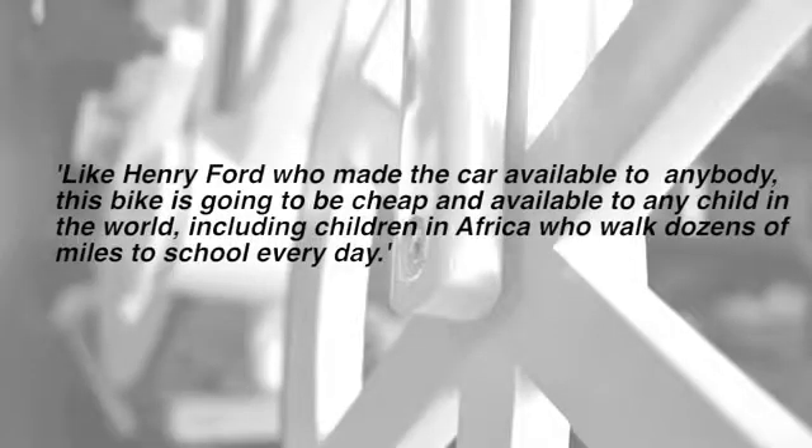There's a great quote from him in a story from the Daily Mail: 'Like Henry Ford, who made the car available to anybody, this bike is going to be cheap and available to any child in the world, including children in Africa who walk dozens of miles to school every day.' It's just a fantastic example of lightweight design — thinking of something completely new that could be really fun, really different, really cheap, and possibly save the world. Inhabitat.com is already calling it the coolest eco-vehicle to hit the streets in quite a while.